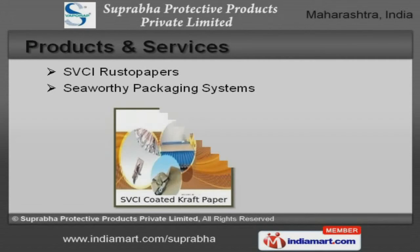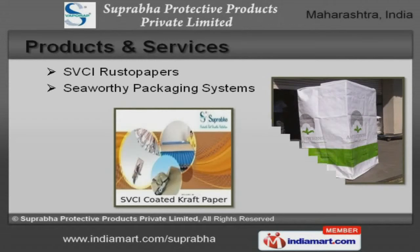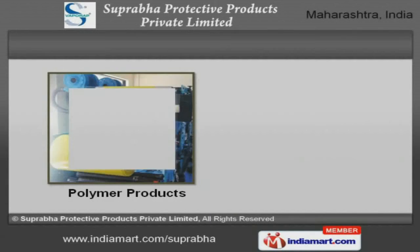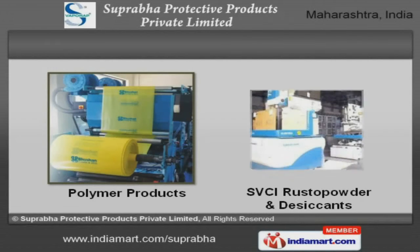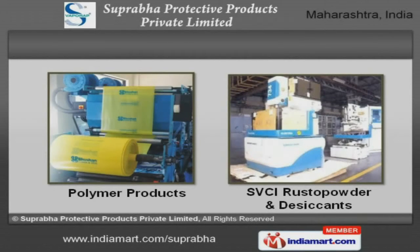SVCI Rusto Papers and Seaworthy Packaging Systems are some of our products and services. Polymer Products, SVCI Rusto Powder and Desiccants are available with us at cost-effective prices.